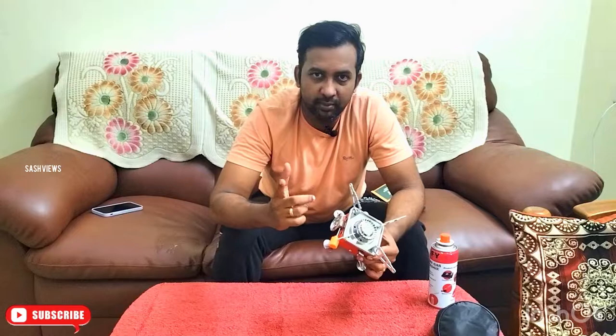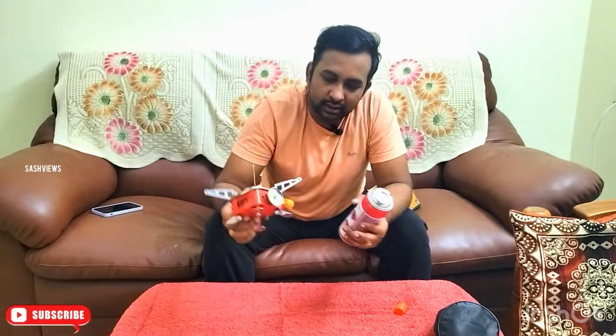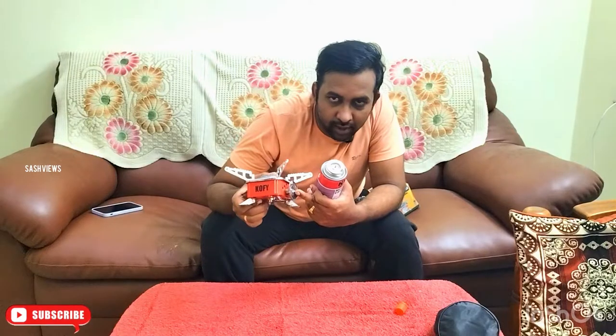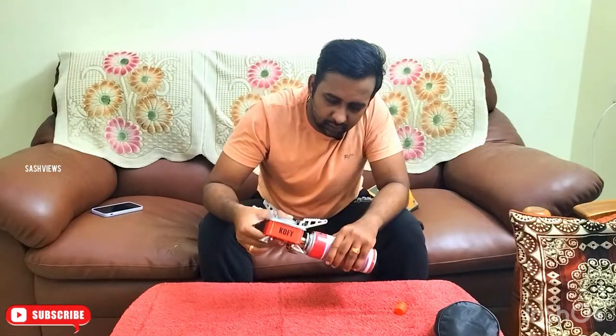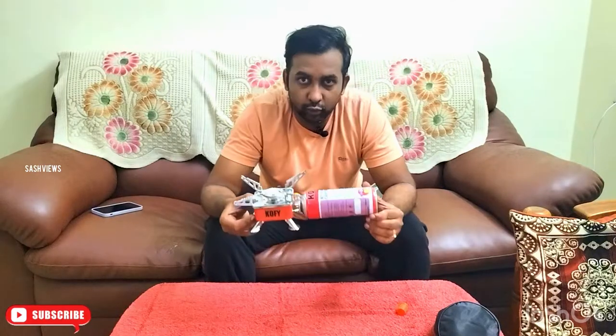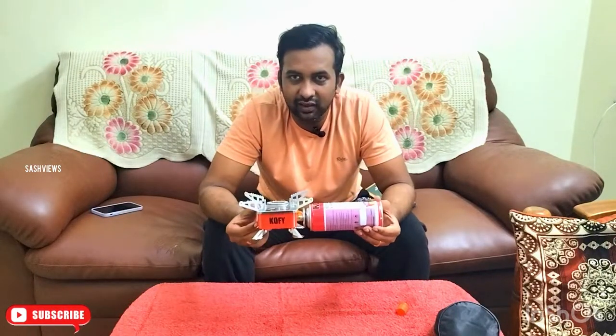So we will connect the gas. In the next step, we will use butane gas. We will change the area and open it. Now, there is a small hole in the side of the knob — just press the button and hold it to set it.